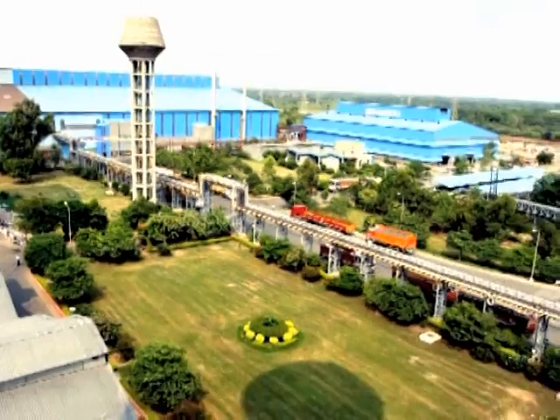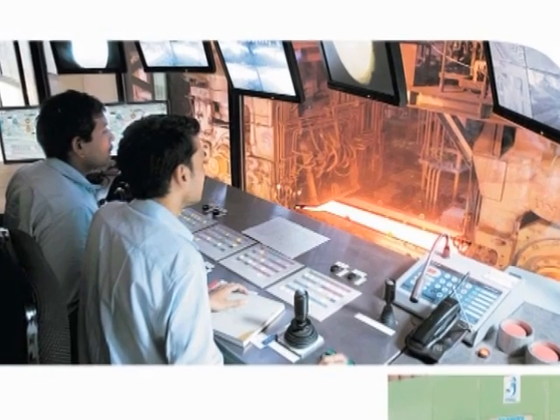Jindal Stainless is the largest integrated producer of stainless steel in India and the fourth largest globally. We have a very complex IT environment spread across eight manufacturing locations in India and over 30 sites globally. Our enterprise application is SAP and we have almost 150 servers catering to the non-SAP segment as well.